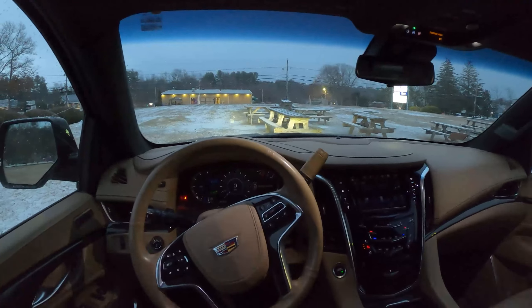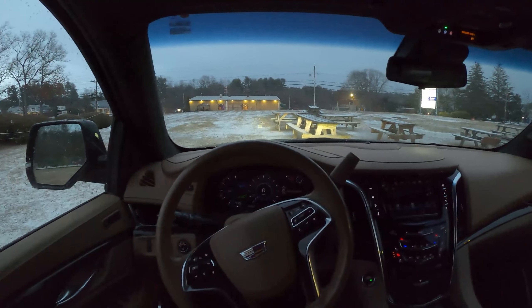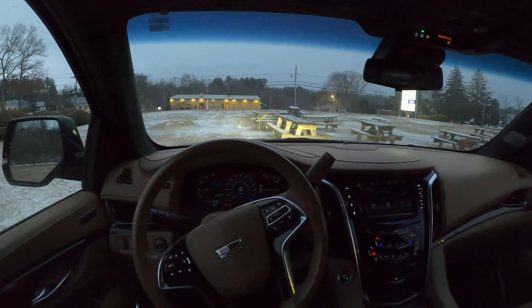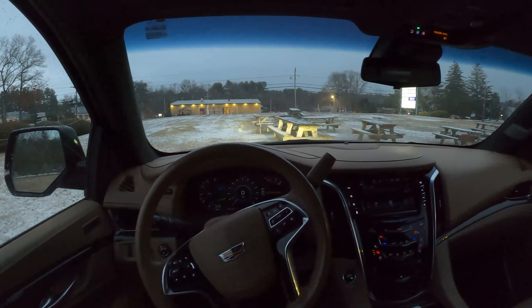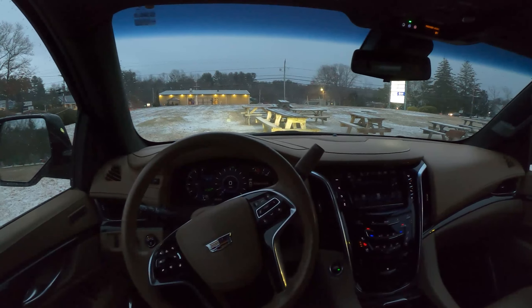This is powered by a 6.2 liter V8, producing 420 horsepower along with 460 pound-feet of torque. This is mated with a 10-speed automatic — the one that GM and Ford co-created — the same that is in the Mustang automatic, the Camaro automatic, and many other vehicles. This stickered around $90,000 when new.